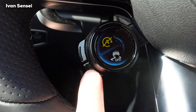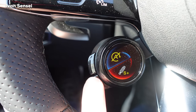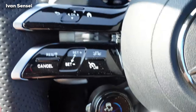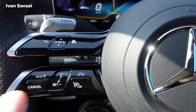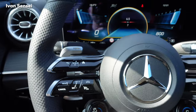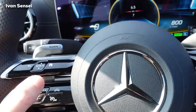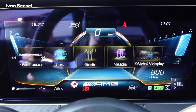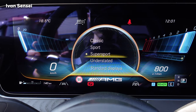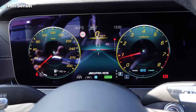Press the smaller button to change the settings shown on the display — for example suspension, auto start-stop. You can also set the Distronic distance to the vehicle in front. The display styles can be changed as I showed in other E53 videos, which I'll link in the description. I won't go through all of that in detail here as it's essentially the same.